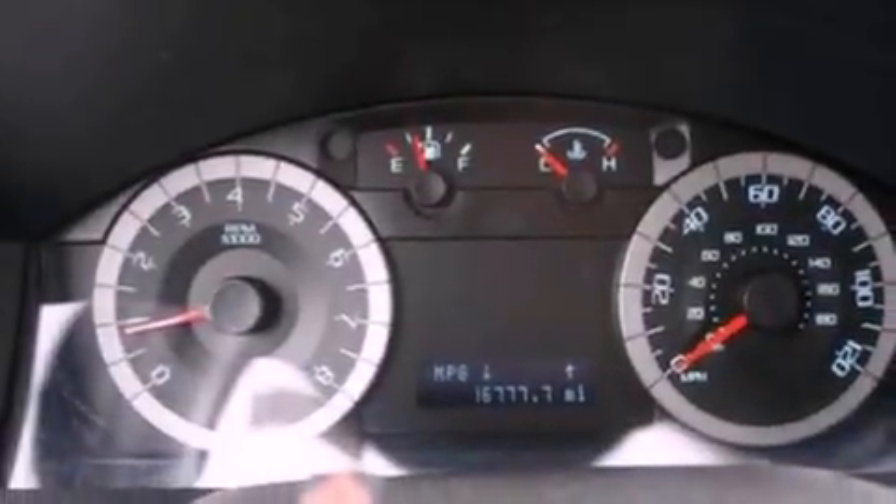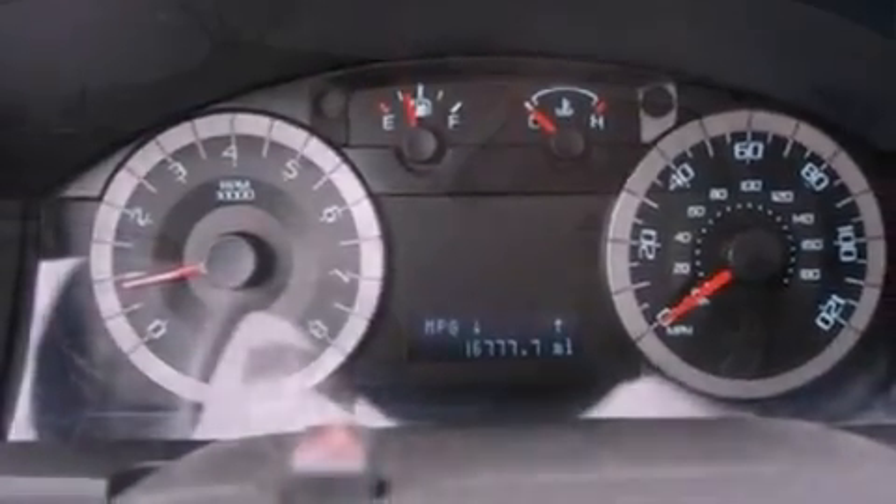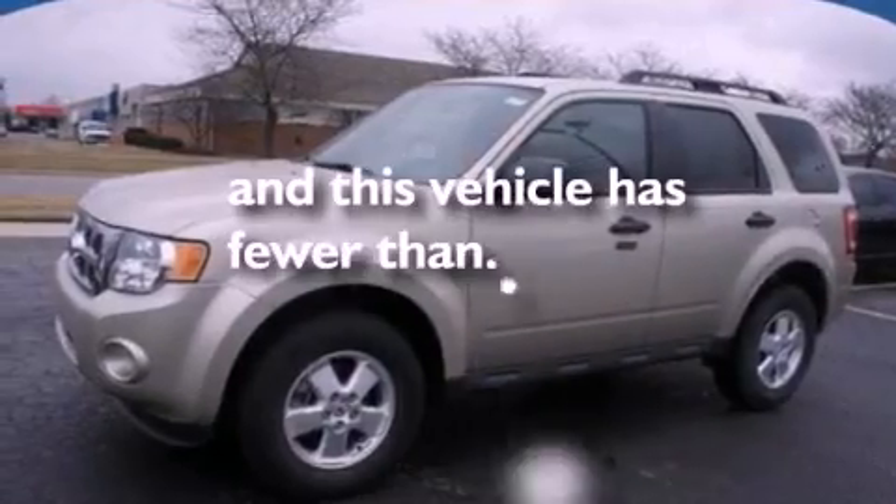Dusk sensing headlights, an anti-lock braking system, a rear window defroster — and this vehicle has less than 17,000 miles.